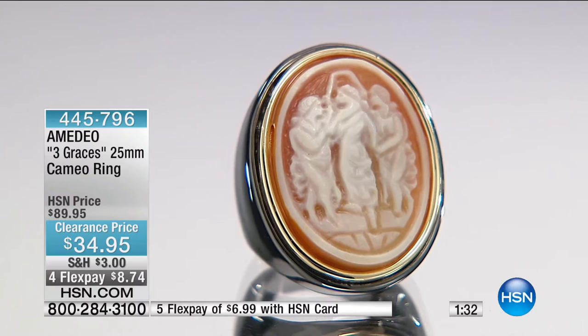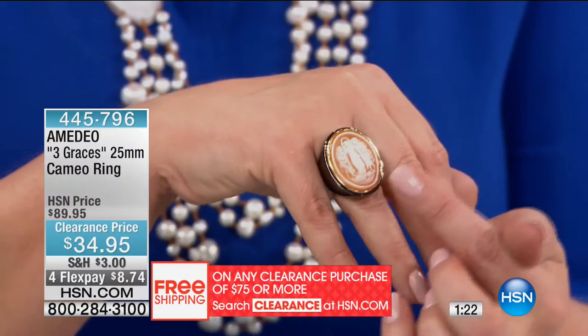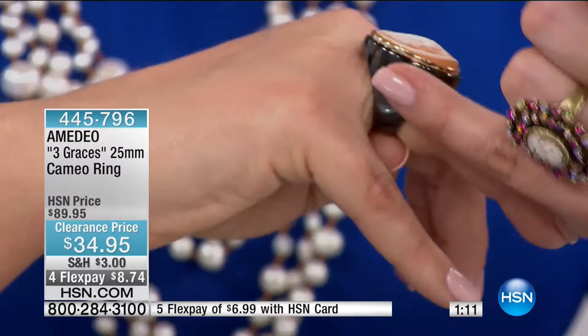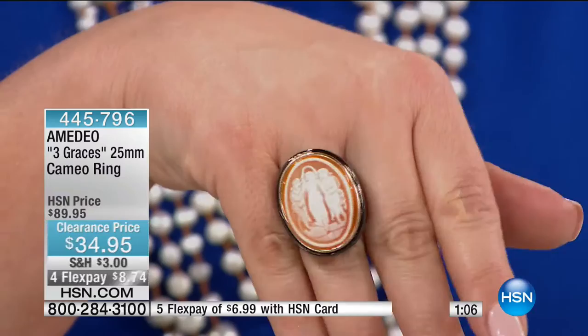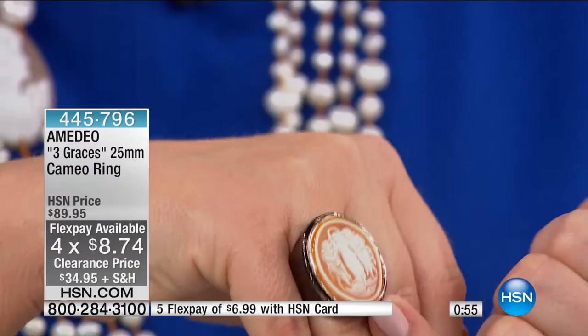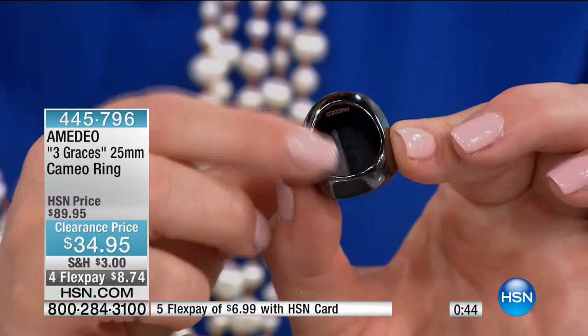We are talking about charm, grace, and beauty in the three graces — they called them the charities as well. How beautiful are these? I love the history behind the charm, the charities, the three graces. But then look at that power ring — done in that hematite-tone metal, you bring it home for $35. Actually, $8.74 with FlexPay. Please keep in mind, that is not resin, that is not plastic — that is a genuine shell, a hand-carved cameo. No two will ever be alike. Hand-carved in Italy, 25 millimeters — that's a beautiful giant cameo. 445-796 is your item number.